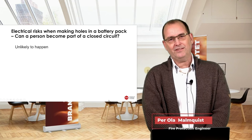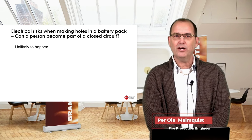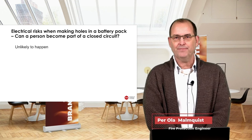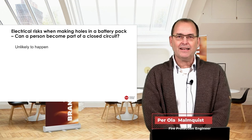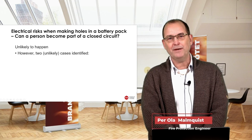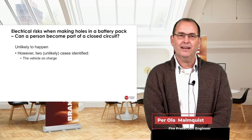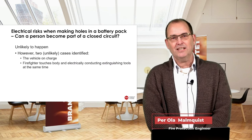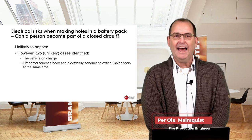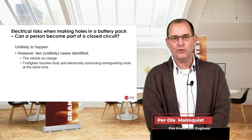When we look at electrical hazards from making a hole in a battery pack, the question is whether the person making the hole can become part of a closed circuit with the traction battery of the vehicle. This is very unlikely to happen, but we identified two unlikely cases: one is if the vehicle is on charge, and the other is if the firefighter touches the body of the car and the metal of an extinguishing tool at the same time, with some additional unlikely events occurring with the battery.